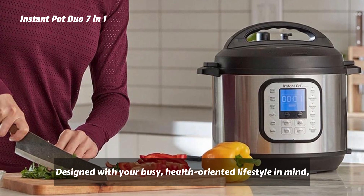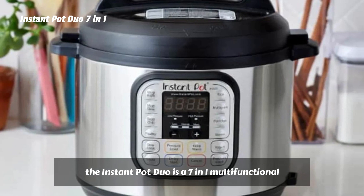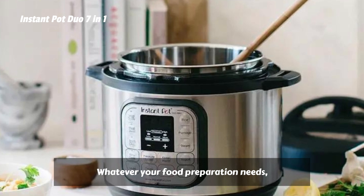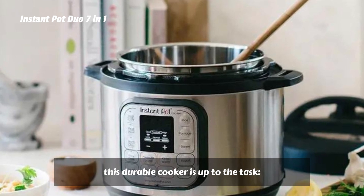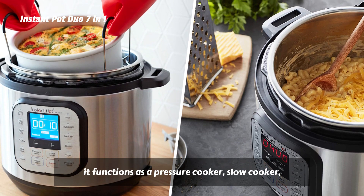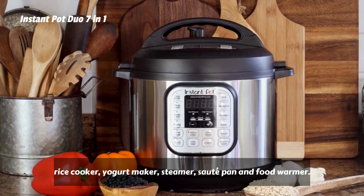Designed with your busy, health-oriented lifestyle in mind, the Instant Pot Duo is a 7-in-1 multifunctional pressure cooking powerhouse. Whatever your food preparation needs, this durable cooker is up to the task — it functions as a pressure cooker, slow cooker, rice cooker, yogurt maker, steamer, sauté pan, and food warmer.